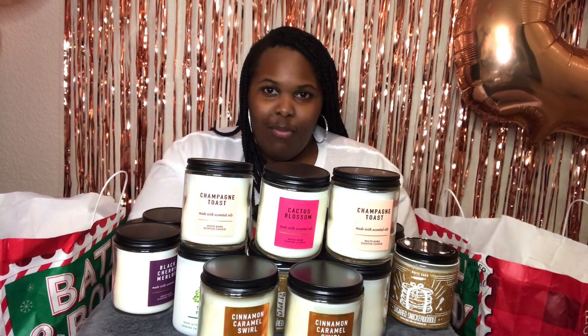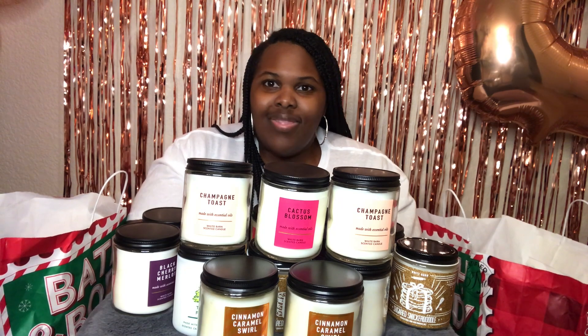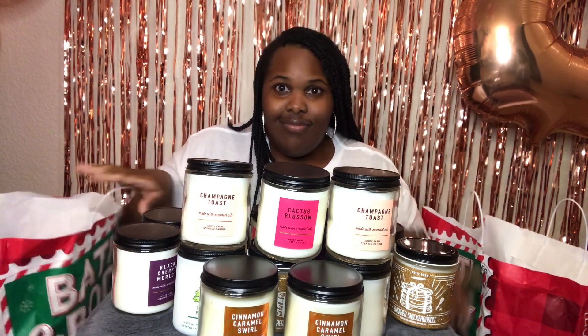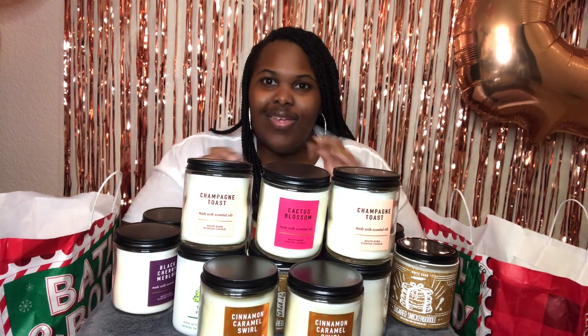So I went to Bath and Body Works with the intentions of only buying five candles. Those were my intentions. But somehow I ended up with over 30 candles — so many candles I couldn't even fit them in my little recording space. So I wanted to do like a little smell test because that's what people be doing on YouTube.